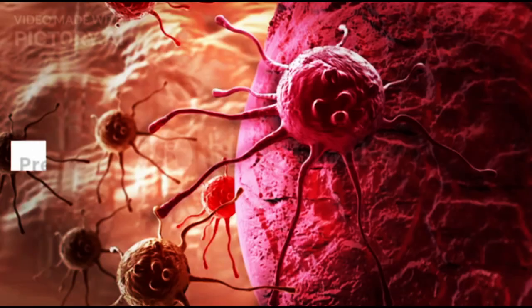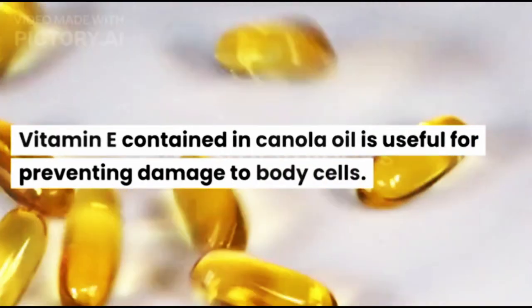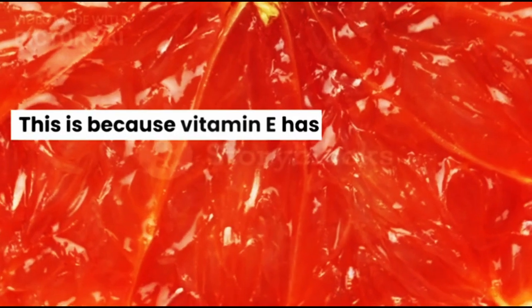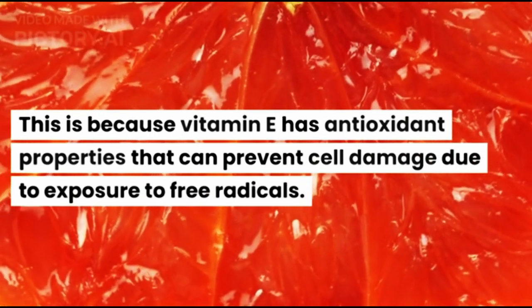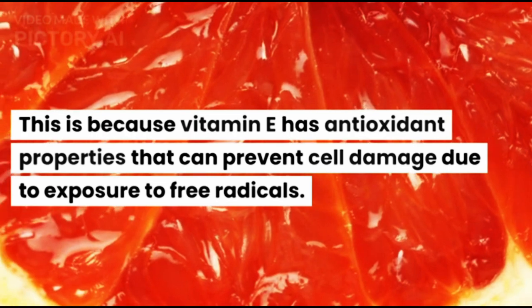4. Prevent Cell Damage. Vitamin E contained in canola oil is useful for preventing damage to body cells. This is because vitamin E has antioxidant properties that can prevent cell damage due to exposure to free radicals.